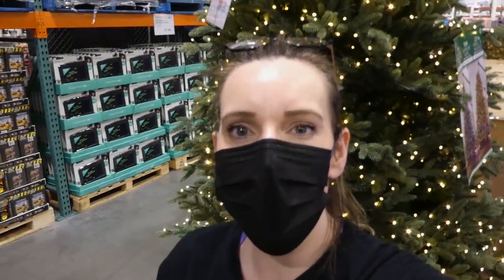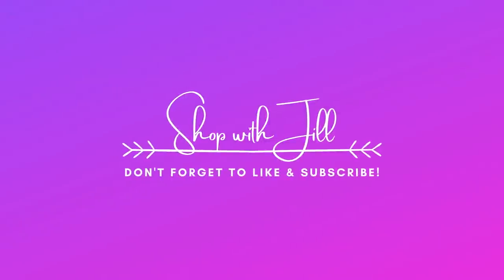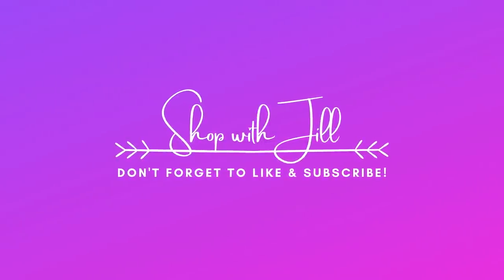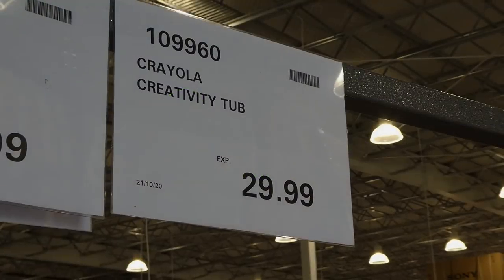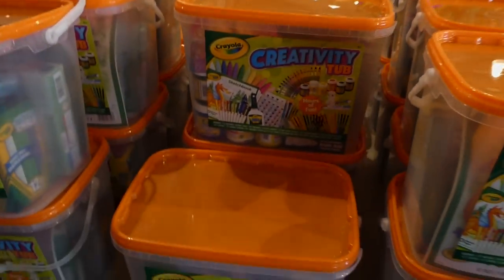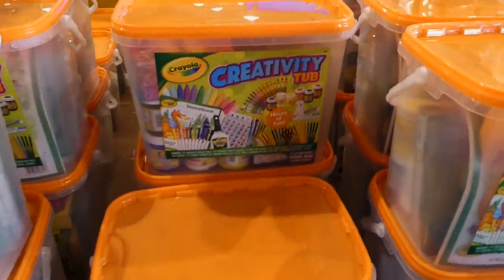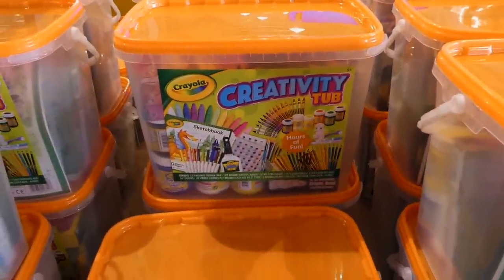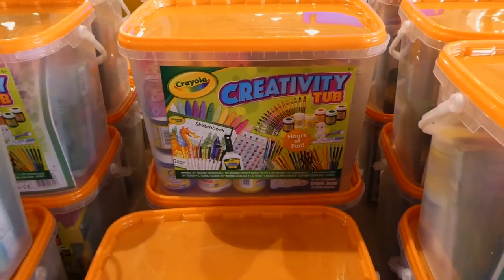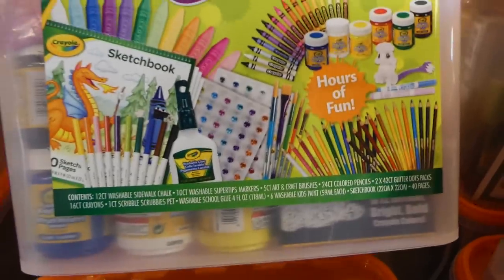Hey everyone, welcome back to my channel! I thought I'd show you all the new products that are in store, so come and join me. There's a Crayola creativity tub for $30 — they've got lots of little art things in store right now. I'll put up my other video that has the Color Wonders because they're here as well. This is a creativity tub and it's got quite a bit of stuff in it.